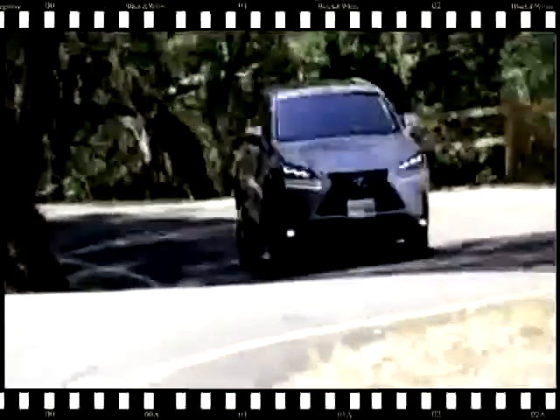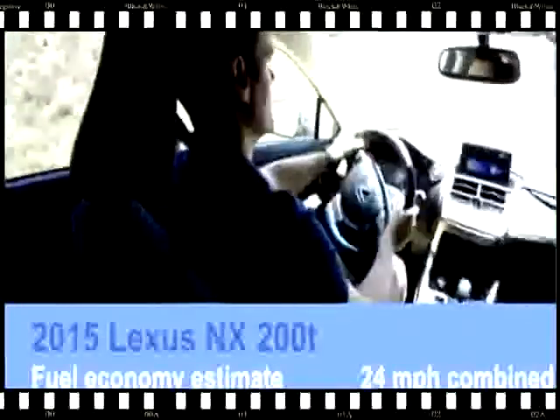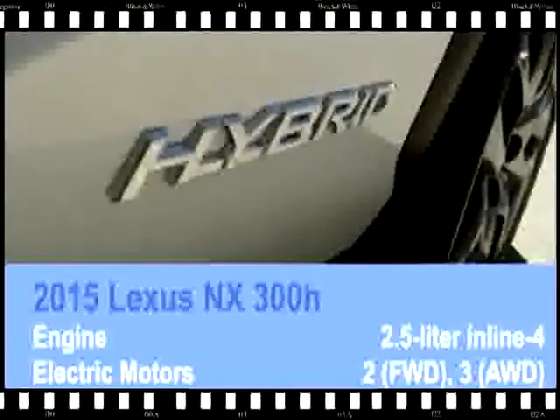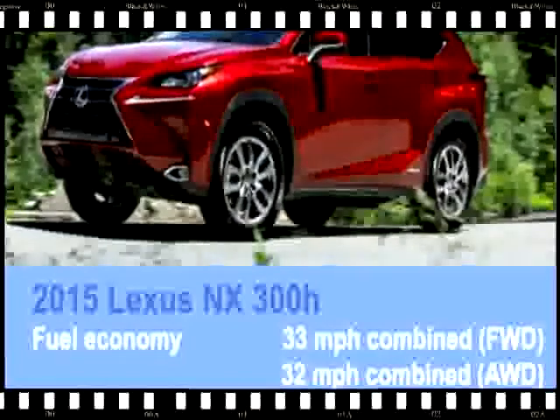There's also an F-Sport version that adds different styling and a sport-tuned suspension, but unless you love the looks of it, we found the regular NX200T to be impressively athletic for the segment, with a great balance between ride comfort and handling. Is it the best to drive in the class? No, but you probably won't be disappointed either.